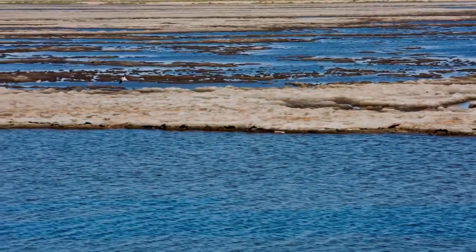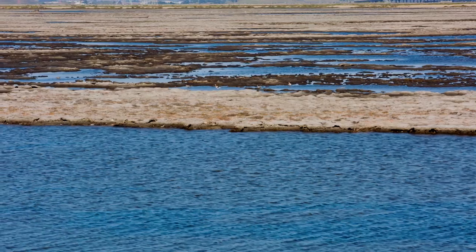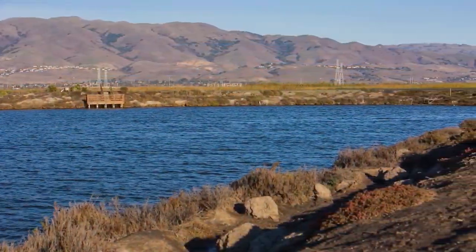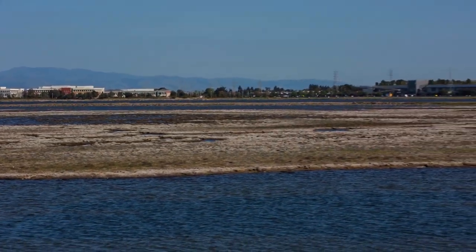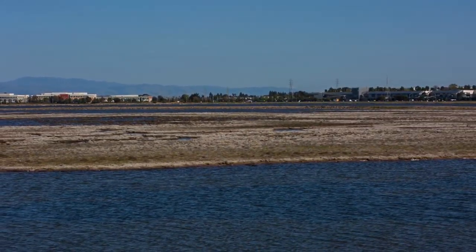What we have behind us are salt ponds in production that are owned in fee by the federal government as part of the Don Edwards San Francisco Bay National Wildlife Refuge, where we retain a right to continue to make salt on. There's about 8,000 acres of those ponds that we operate on. The remaining properties, the other roughly 32,000 acres, have been conveyed in fee and in rights to both the state and federal governments for ecological use.